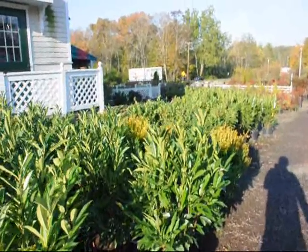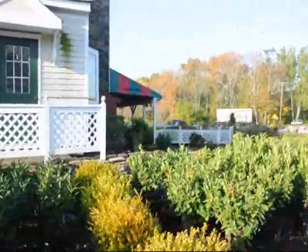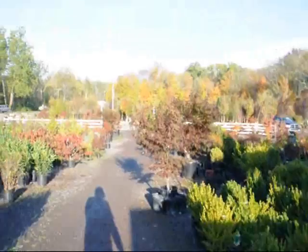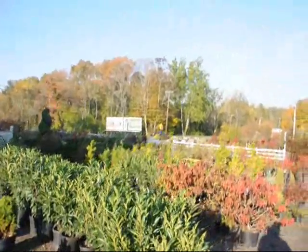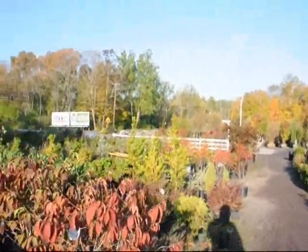This is our retail yard for Highland Hill Farm. We're located on Route 313. This is what we call our stone barn nursery. From here you can come and pick up trees, plants, and shrubs that we grow in a field and in pots in our potting operation.